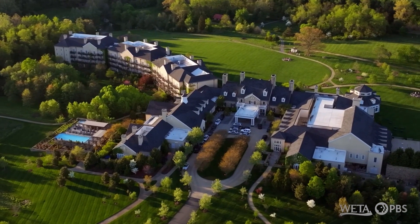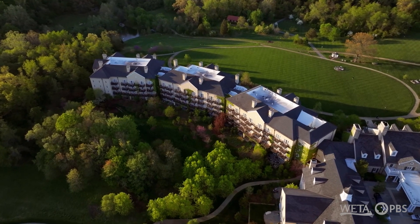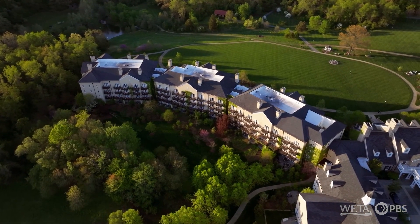Salamander Middleburg offers 168 guest rooms, 17 of those are suites. Lauren and Loretta are in our most spacious suite, the Grand Prix.